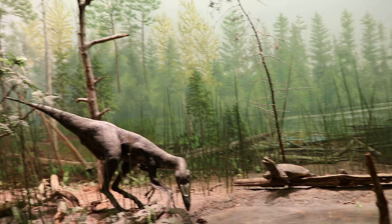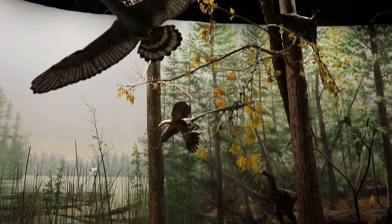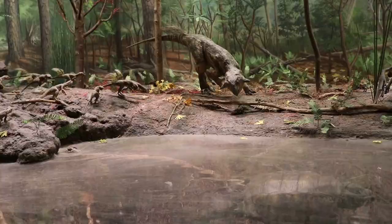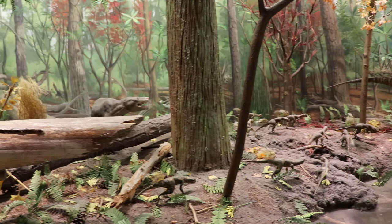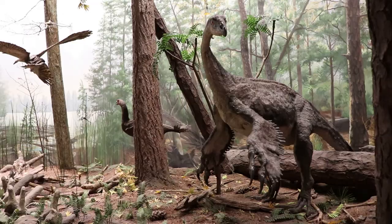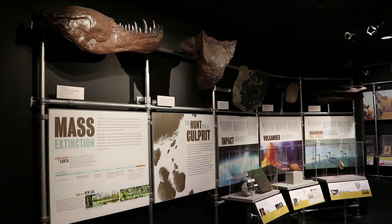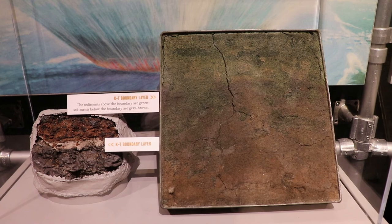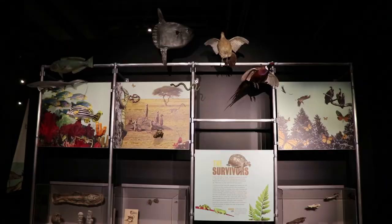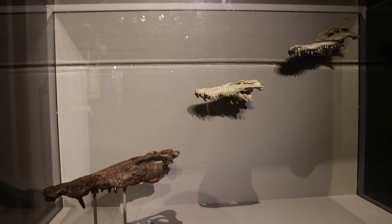Based on that evidence, a diorama has been created featuring a regular prehistoric day in the lives of some long-extinct creatures. This section talks about how the dinosaurs went extinct — most likely a meteor impact, but there are some other theories. These are some samples of KT boundary, believed to be evidence of the asteroid or comet that caused the mass extinction event. Luckily about half of life survived, so we exist. During the Cretaceous period there were also some colossal crocodiles — that's the skull of one on the left compared to a modern alligator skull on the right.